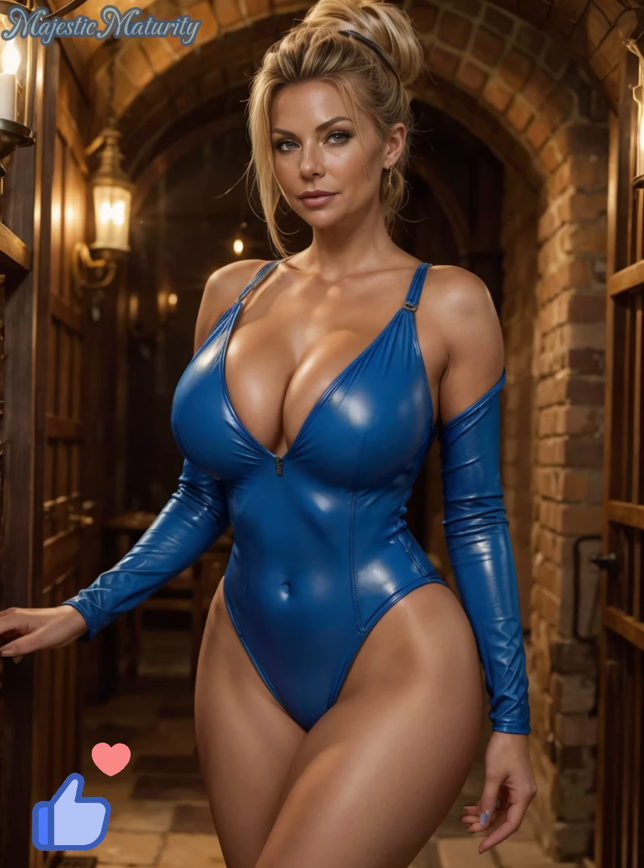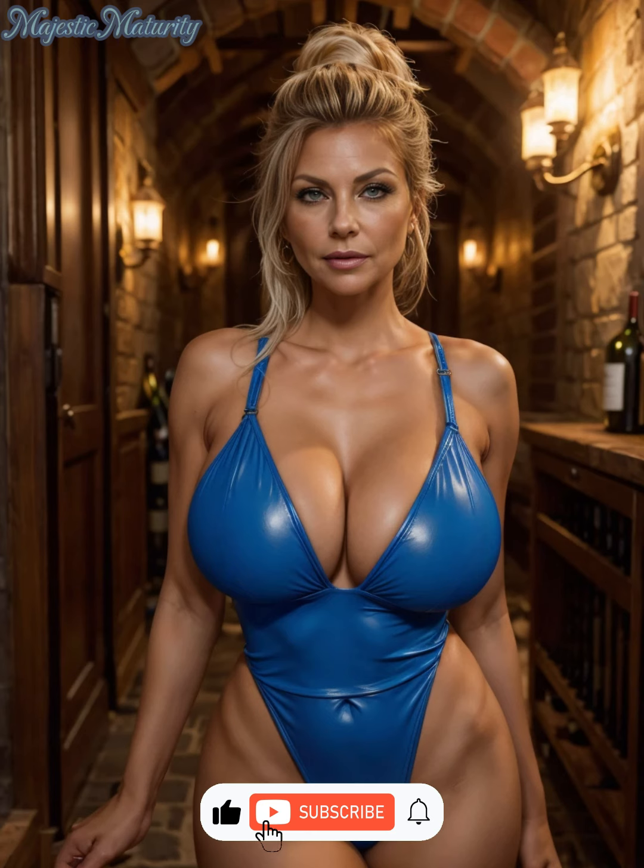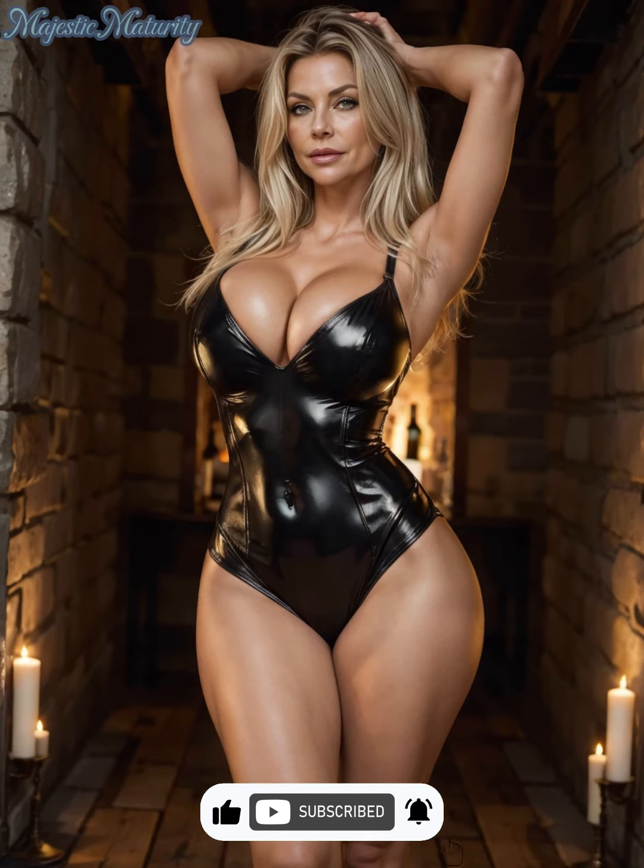Hello everyone! Welcome back to the channel. I'm Julia, and today we're diving into something bold and stylish: leather bodysuits for mature women. Don't forget to subscribe for more fashion tips and insights tailored specifically for mature women.